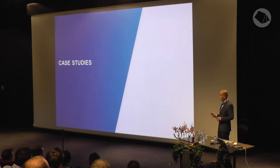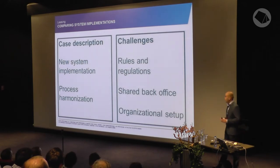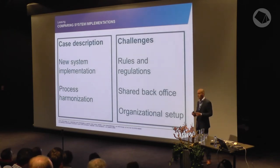Now to the case studies. I'm going to talk about three: two are in the leasing business and one is in the mortgage business. In the first leasing case, the client did a new system implementation two years ago. The reason was that they were active in three countries — the Netherlands, Belgium, and Luxembourg — and the processes were completely different in each country, making auditing difficult. They wanted to harmonize everything into one big unified process.